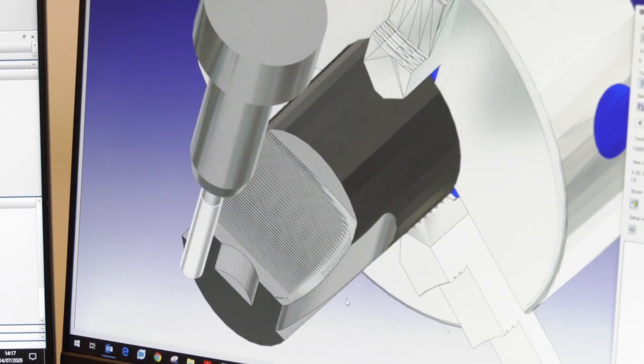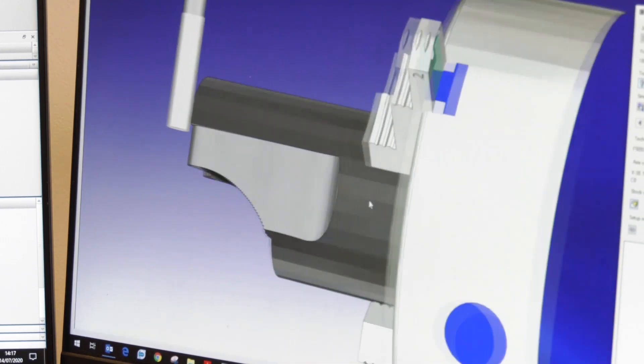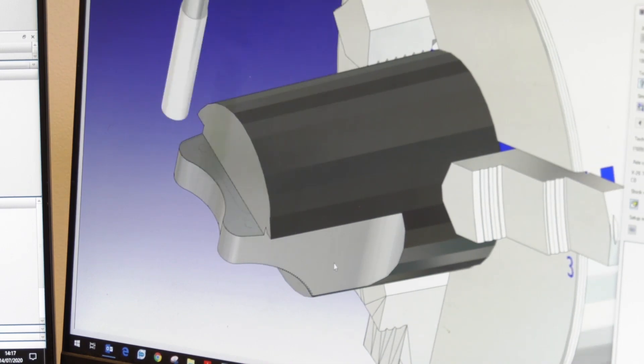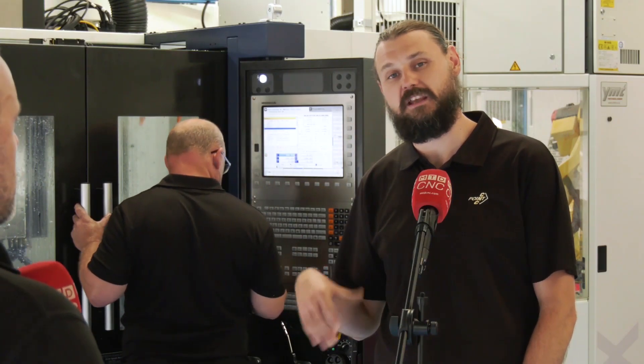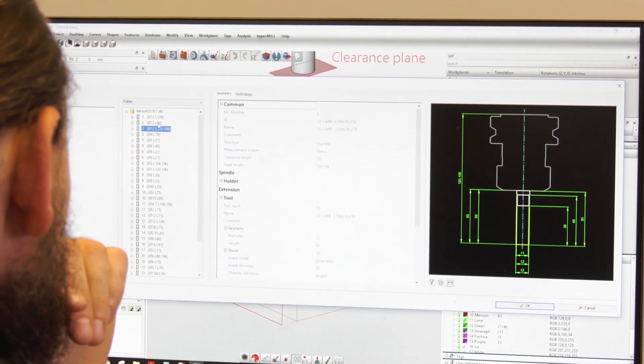Being able to use things such as tool libraries — to teach all of our apprentices the feeds and speeds — and the ease of use to help them build their confidence, to not have to watch them all the time, to give them a good grounding and let them go and learn from there, it's been invaluable.